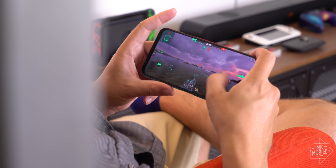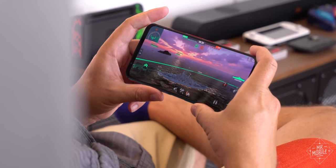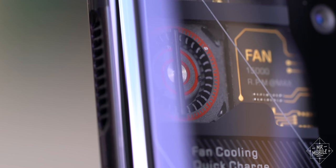Of course, none of those are as hyped as the Red Magic's gaming focus, which explains its Halo feature — a built-in fan meant to keep the phone cool even under brutal graphics processing punishment.